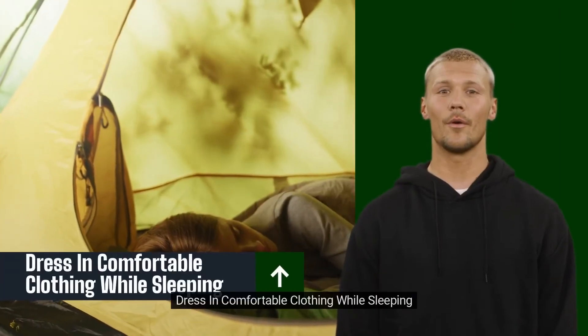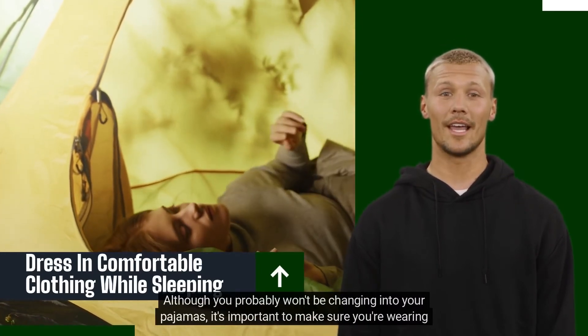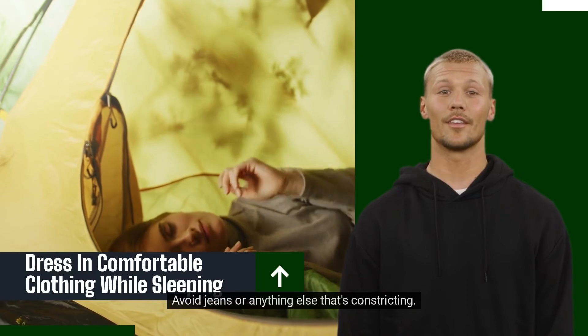Dress in comfortable clothing while sleeping. Although you probably won't be changing into your pajamas, it's important to make sure you're wearing clothes that you can move freely in. Avoid jeans or anything else that's constricting.